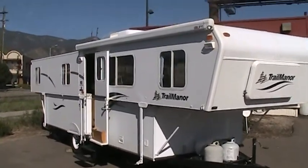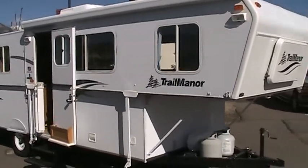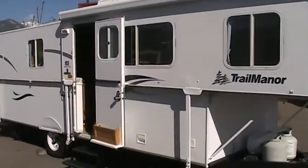Hi, my name is Carlos Davis and welcome to Gateway RV. Today I'll be doing a walk around this 2006 Trail Manor, model number 3124 KB.